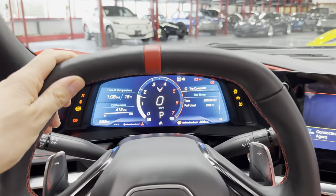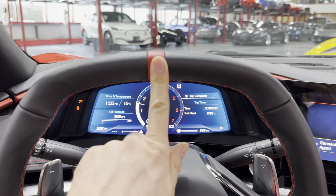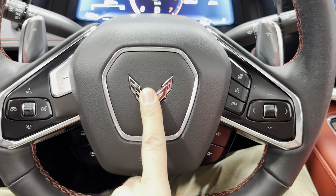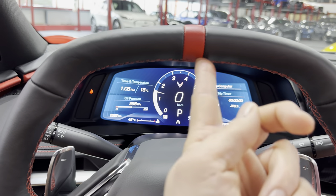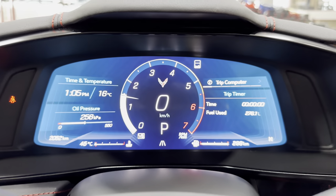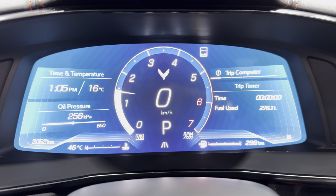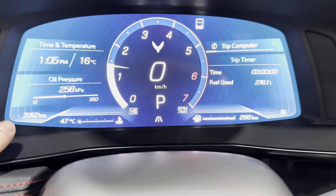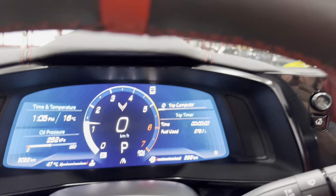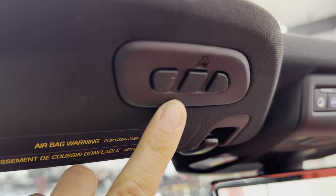Zooming back out, you can see the black leather steering wheel with the red center point, flat top and flat bottom, Corvette flags in the center of the horn, red stitching inside, and nice bump-outs for grip. Coming into the dash, we've got a full digital cluster. Mileage on the car: 2,052 kilometers — a nice low-kilometer C8.